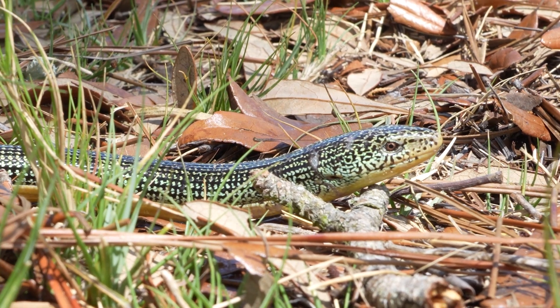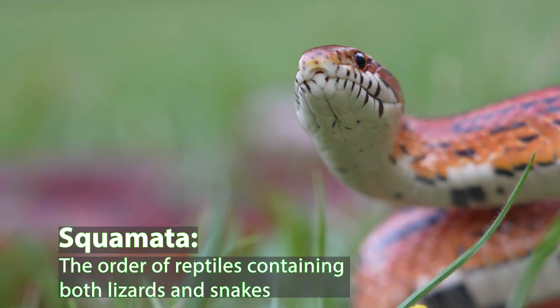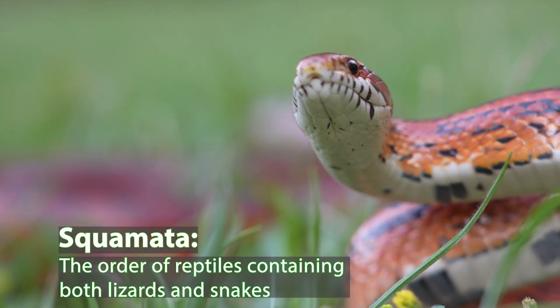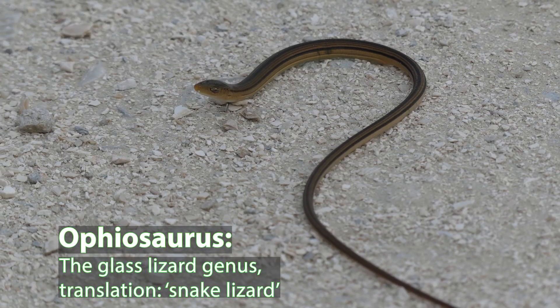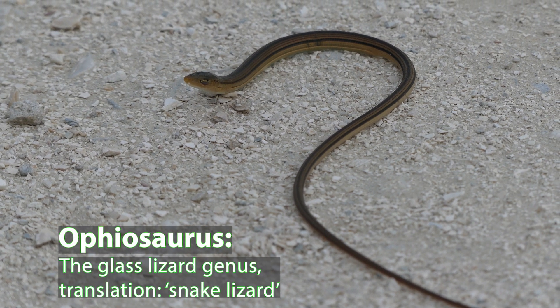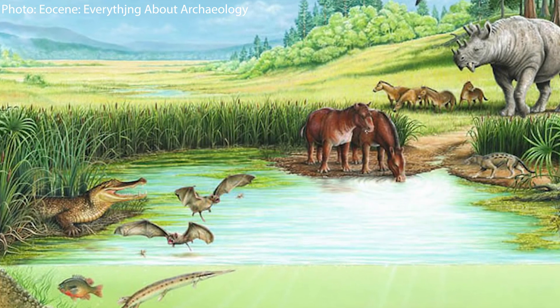When did legless lizards become legless? It turns out this is a pretty complicated question, both because snakes and lizards belong to the same order, and because lizards have actually gained and lost legs many times throughout their evolutionary history. All glass lizards belong to the genus Ovisaurus, which literally translates to snake lizard. Most paleontologists agree that this genus probably arose sometime during the Eocene, about 40 to 55 million years ago.